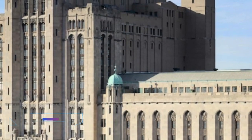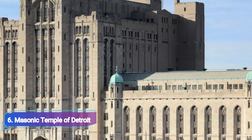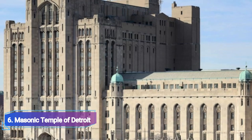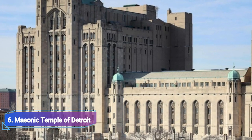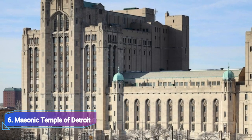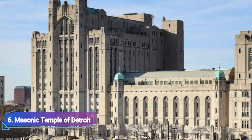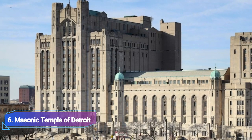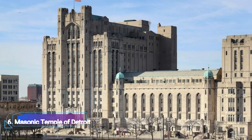Number 6: Masonic Temple of Detroit. Built of Indiana limestone, the Masonic Temple of Detroit is a typical example of Gothic design. The largest temple of its sort in the world, it was dedicated in 1926. The ritualistic tower, the theater, and the shrine club are the three main sections of the structure. Concerts and other events are held at the venue.